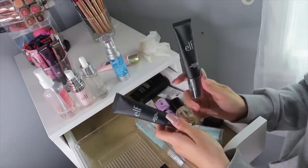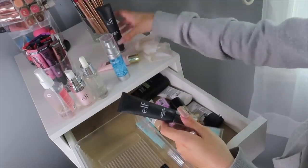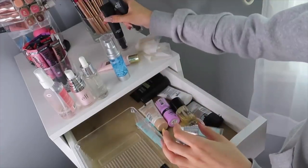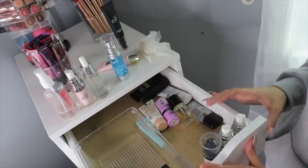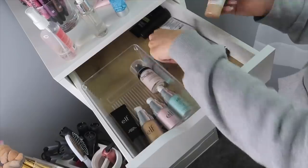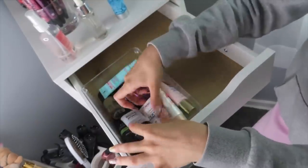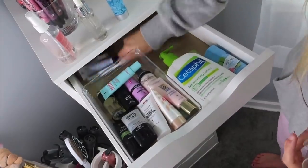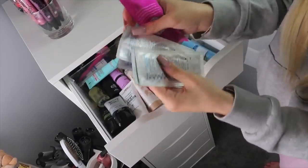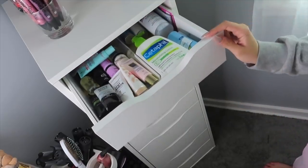I recently tried these out and I don't reach for them as much as other primers. They're not terrible, but I definitely don't need two of them, so I'm going to give one away — and I haven't even used one of them, so that one's going. I wish I could stand these primers upright because that would make it so easy, but the bottles are just tall enough to stop the drawer from closing. I also have nose strips which can go right on the side here. I think that is that drawer all complete.